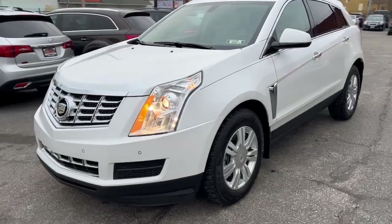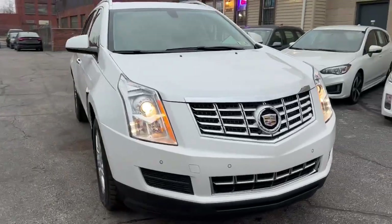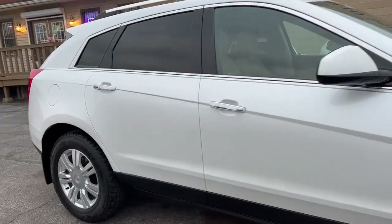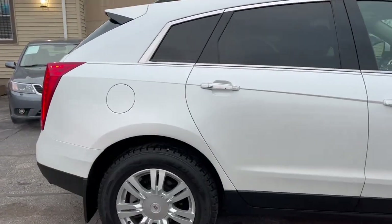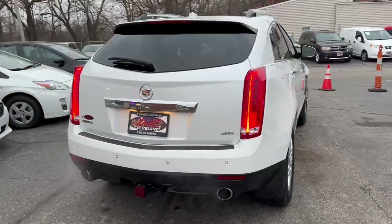Welcome back, folks. Check it out. It's probably the nicest Cadillac SRX 2013 Luxury Edition in the city. There's not a mark on it, not inside, not out. All dealers serviced, and it's straight, clean, and ready to go.